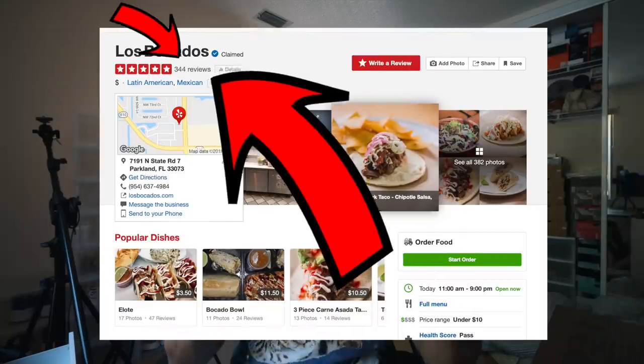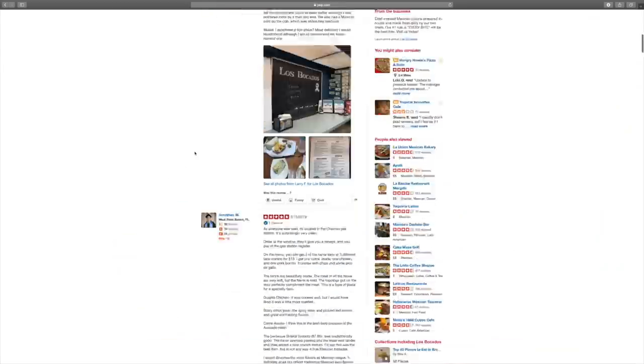Welcome to another video — thank you guys for clicking. As you can read in the title, we're going to a five-star taco restaurant. It's a very unique restaurant — the only five-star restaurant on Yelp I can find in my area, and it has 350-plus reviews, so I'd say the reviews are legit.